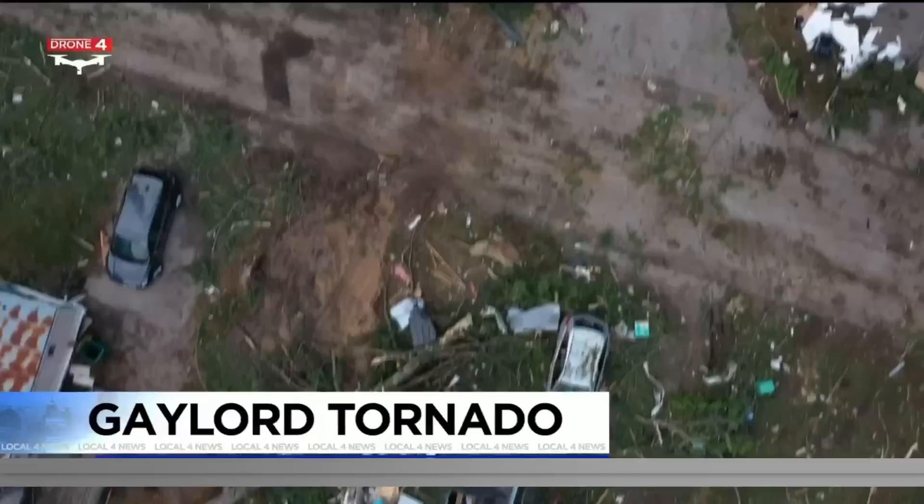We don't get a whole lot of tornadoes in the state of Michigan in general. We typically average about 15 or so in the entire state, and more of those are downstate than they are up to the north, so it is pretty unusual for up there.